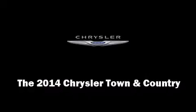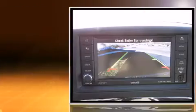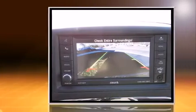Step into the 2014 Chrysler Town & Country. This seven-passenger van leads among competitors in its segment. It features an automatic transmission, front-wheel drive, and a refined six-cylinder engine.